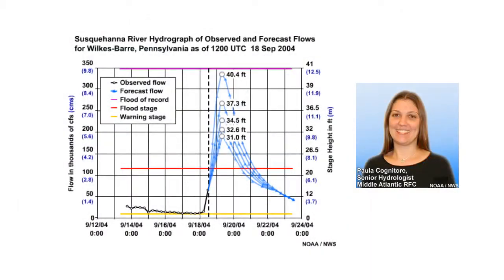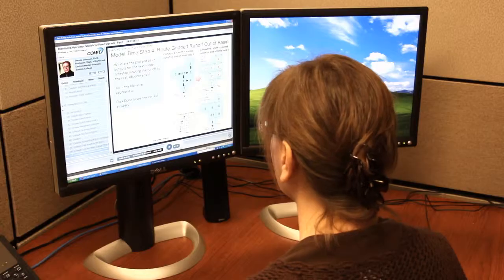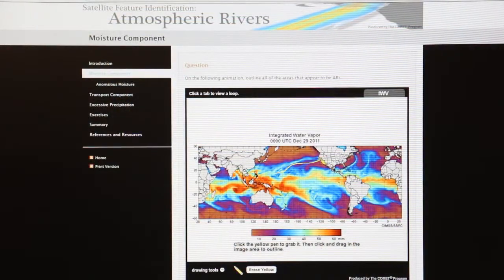Forecaster experience and knowledge play an extremely important part in flood forecasting. Answers from experts, such as flood forecasters, provide the student with a realistic feel for real-time considerations. Exercises may require learners to actively participate, which can enhance the ability to interpret, retain, and apply the important lessons.